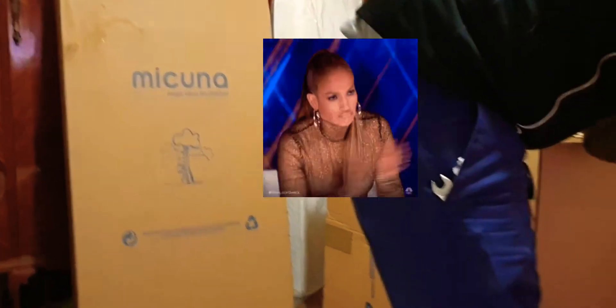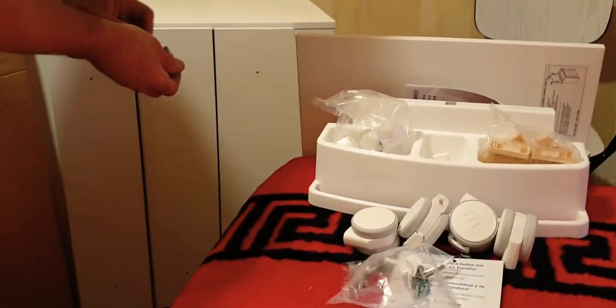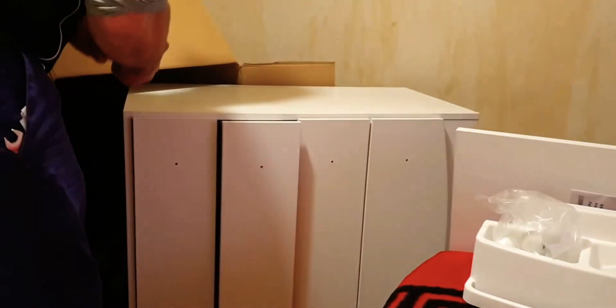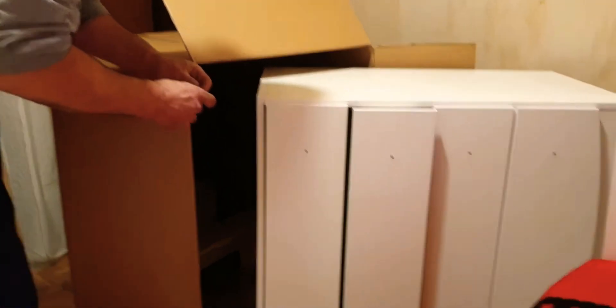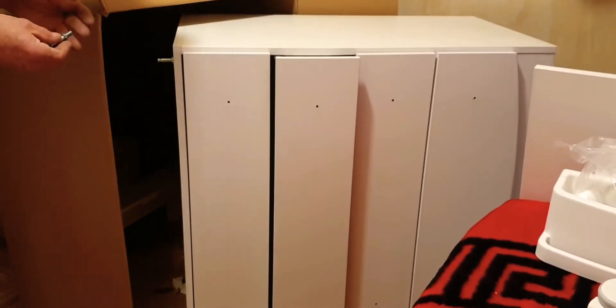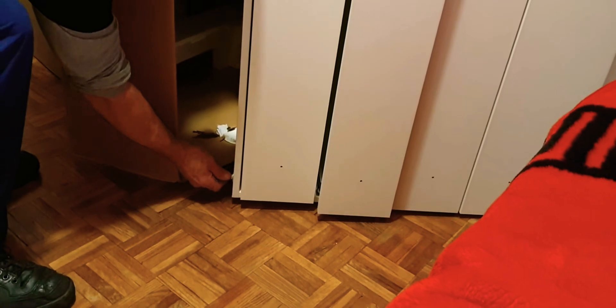Okay guys, stay tuned — our items are here! I couldn't film when we were bringing them inside from the lift. So yeah, this is the wardrobe and they are installing it right now. The bed is at the corner — they haven't started installing that yet. Oh my god! So guys, I just want to show you the baby stuff. This is the wardrobe — it just came in right now, you can see the camera is facing it.